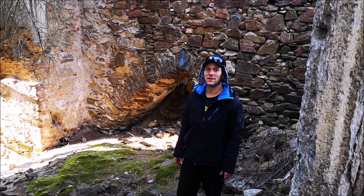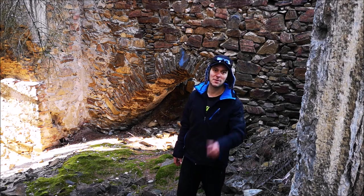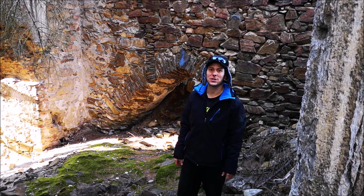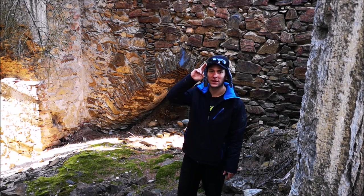Ez lett volna a Reifensteini Vár bemutató videója. Köszönöm, ha megnézted, ha tetszett, nyomjad a lájkot ész nélkül, feliratkozni ér, és találkozunk a legközelebbi videóban – addig is, sziasztok!